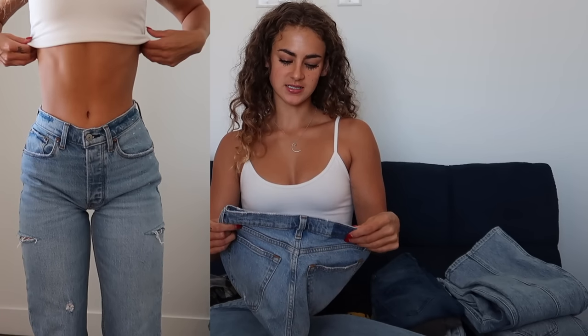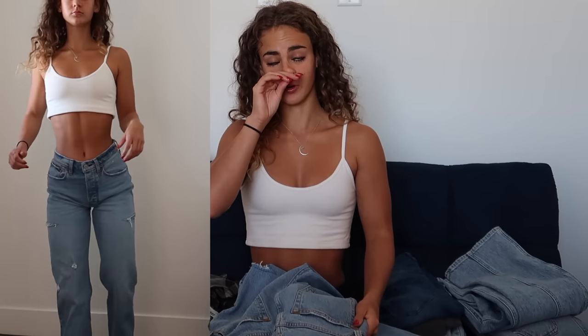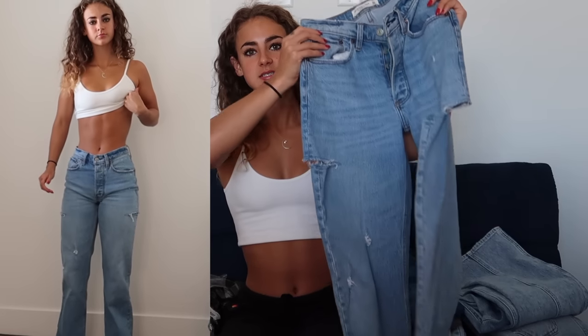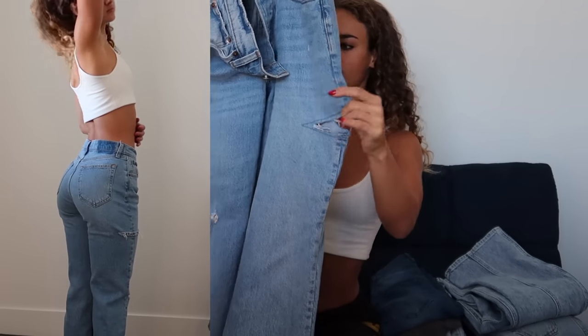Next from Abercrombie, we have the 90s Baggy Low Rise in a 24/00 long. Sizing is kind of all over the board from Abercrombie for me — I can wear anywhere from a 23 to a 25 depending on the different fit ranges, and whether it's the Curve fit or not. These are just the standard fit, not the Curve one. They've got really cute and unique tears along the side of the jeans on both sides, and then a little bit of distressing detail throughout the leg. It's in that lighter washed blue color.